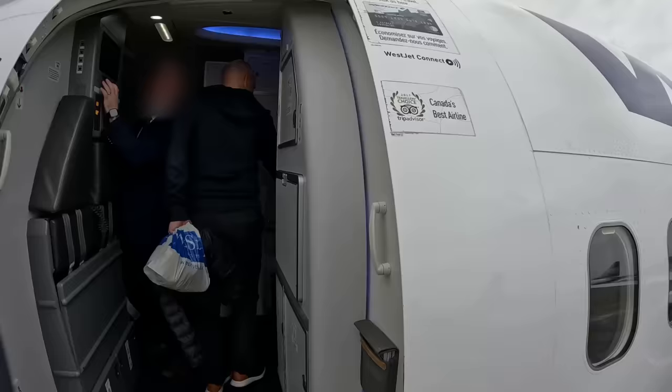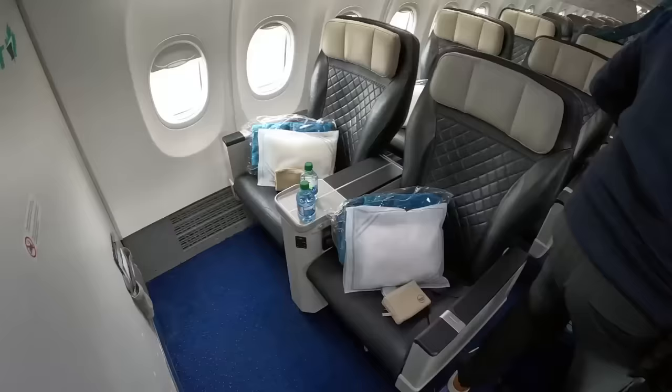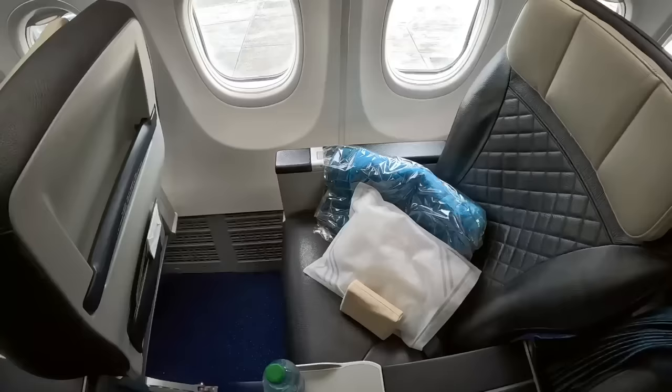I received no welcome at the door and immediately got Air Canada vibes. However the cabin looked decent, featuring 12 recliner seats in a 2-2 configuration. Ready at my seat was a blanket, a pillow, as well as an amenity kit and a bottle of water. I also had a quick look at the economy class cabin which features 162 seats.